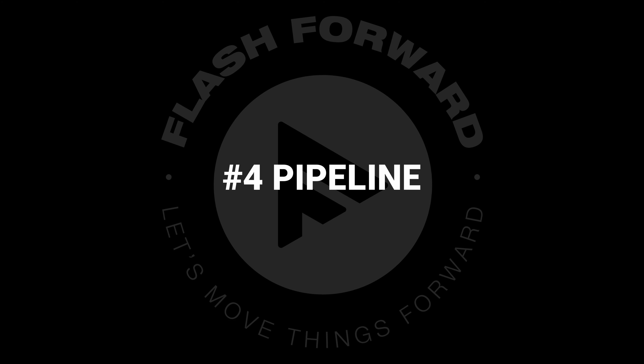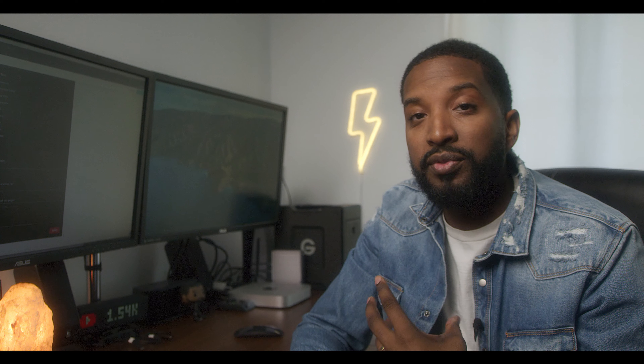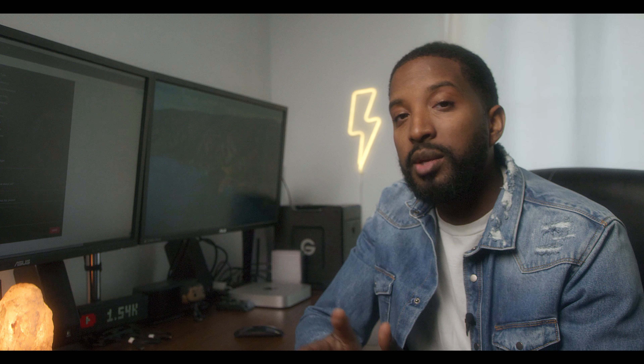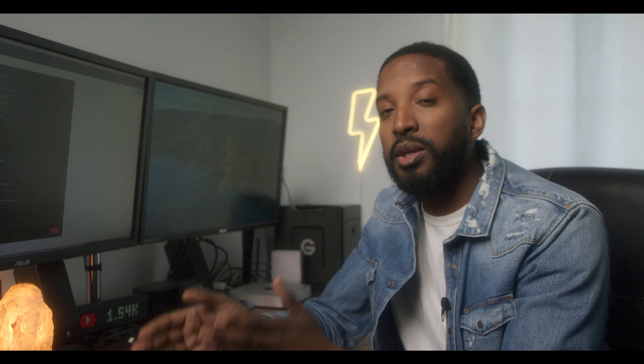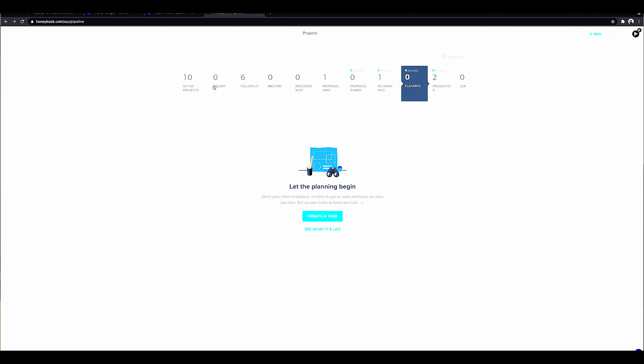So number four is what HoneyBook calls the pipeline. This part is what actually really sold me, because one of the most difficult things is staying organized with all the different inquiries coming in, and on top of that all the bookings I actually have. HoneyBook creates a pipeline that helps take your clients from an inquiry all the way up to a completed project. Once somebody fills out my contact form, they automatically fall into my inquiries. From there, as soon as I talk to them or send any information, they move to the follow-up portion.